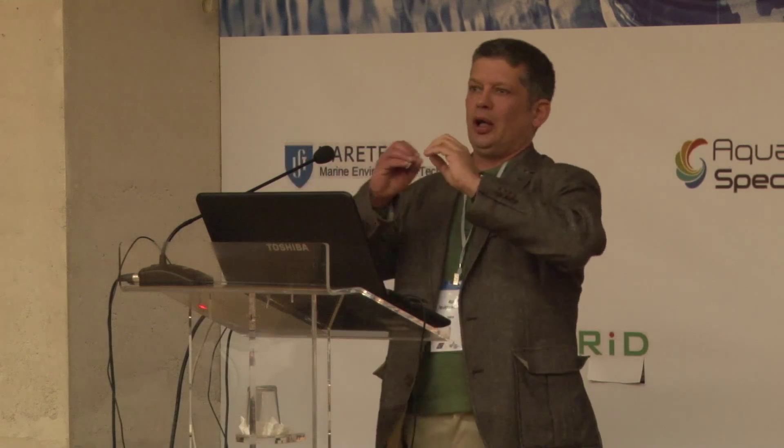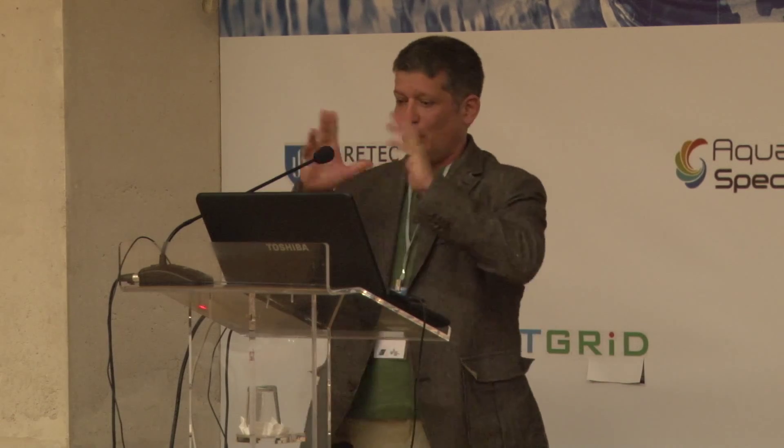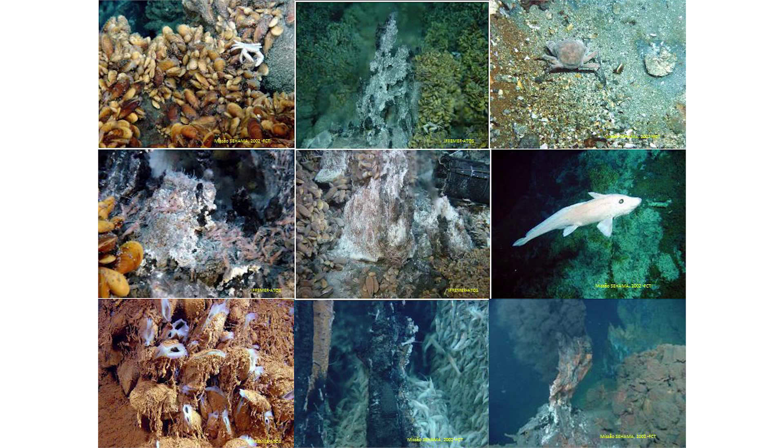At these sites, what strikes you is the incredible biodiversity. They are mostly invertebrates, but also chemosynthetic bacteria. This picture shows how different this biodiversity is — you can find fish, crabs, and mussels, and huge bacterial mats in the midst of venting activity, visible at the bottom right corner of the panel.